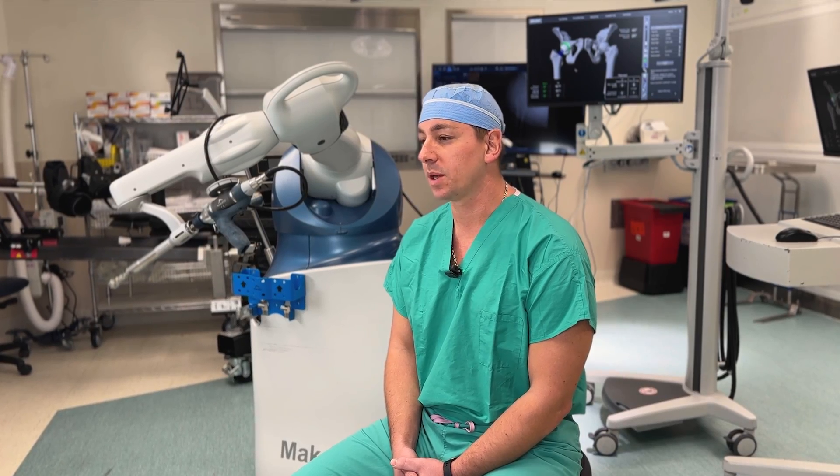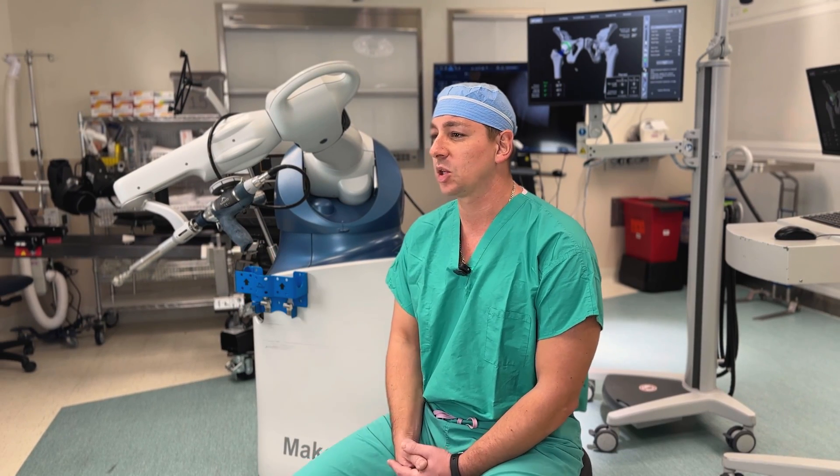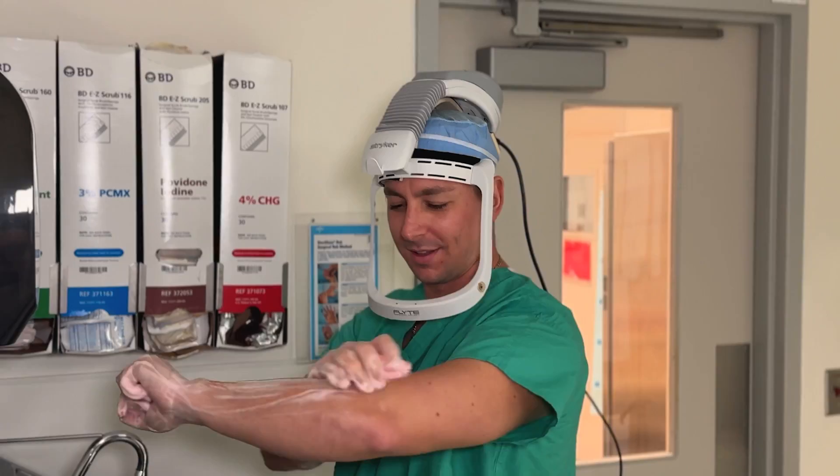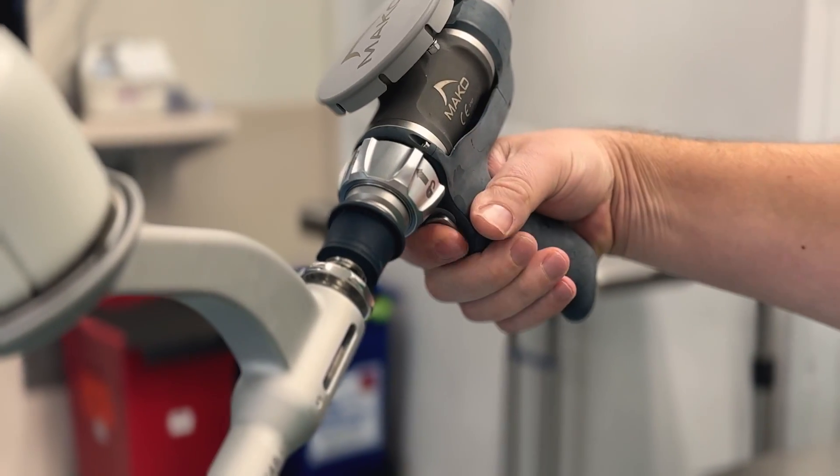The surgery is still done by me. While this is a robotic arm assisted device, the device is still under my power. The placement, the orientation, and its relation to the patient is controlled by the robot, but it's still wholeheartedly done by an orthopedic surgeon.